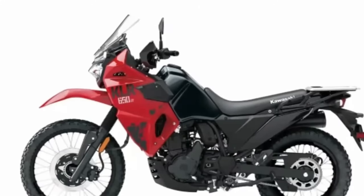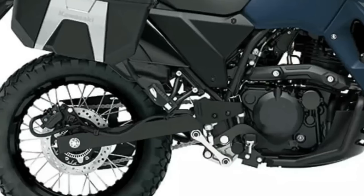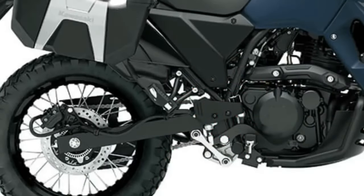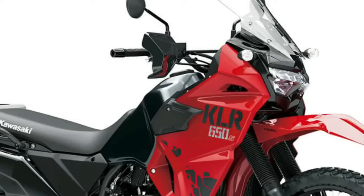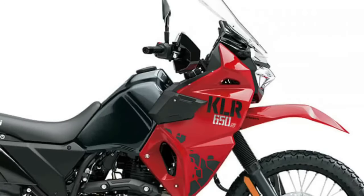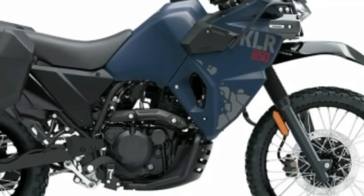The KLR650 Adventure ABS model is built from the standard KLR650 platform and designed for the adventurer looking for increased carrying capacity and convenience. It comes equipped with factory-installed side cases, LED auxiliary light set, engine guards, tank pad, and both DC power outlet and USB socket. It also comes equipped with ABS. The 2024 KLR650 Adventure ABS is available in two colorways: Pearl Matte Sage Green and Metallic Matte Twilight Blue.